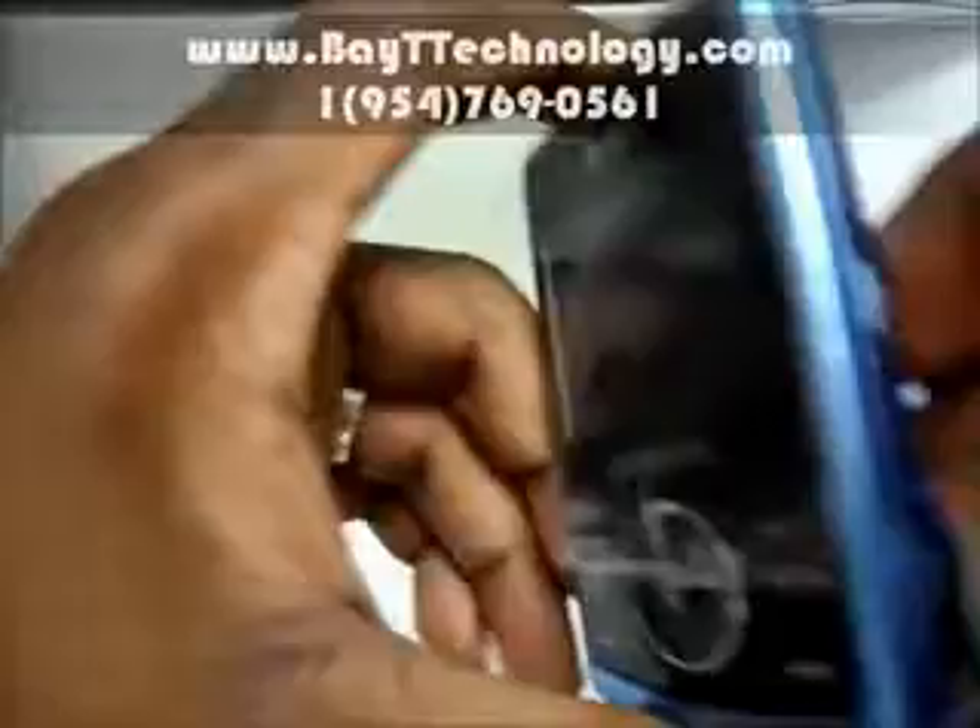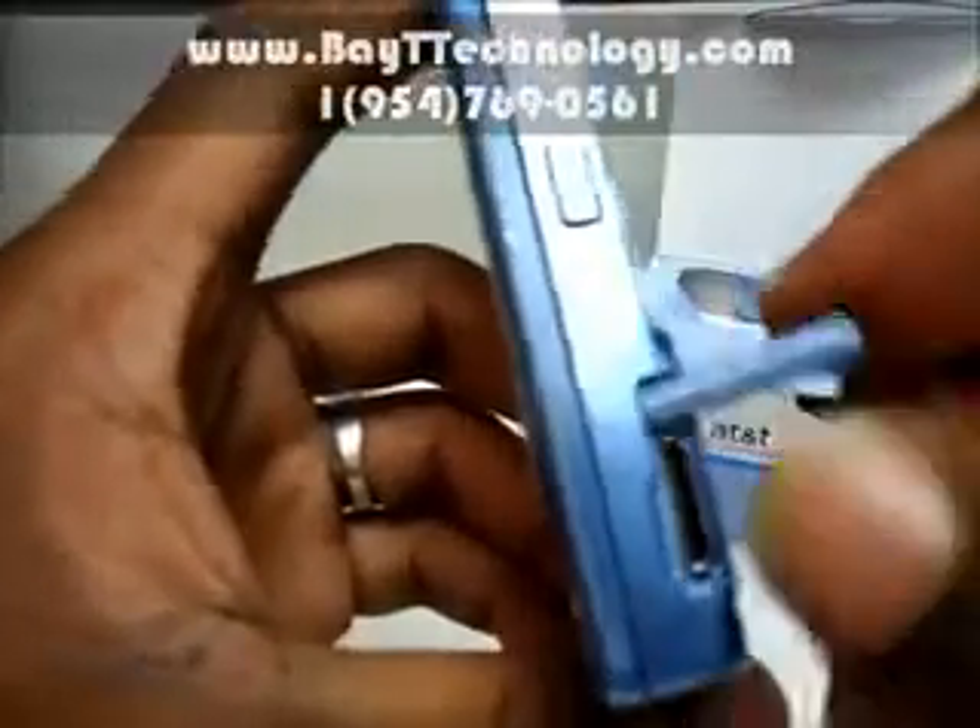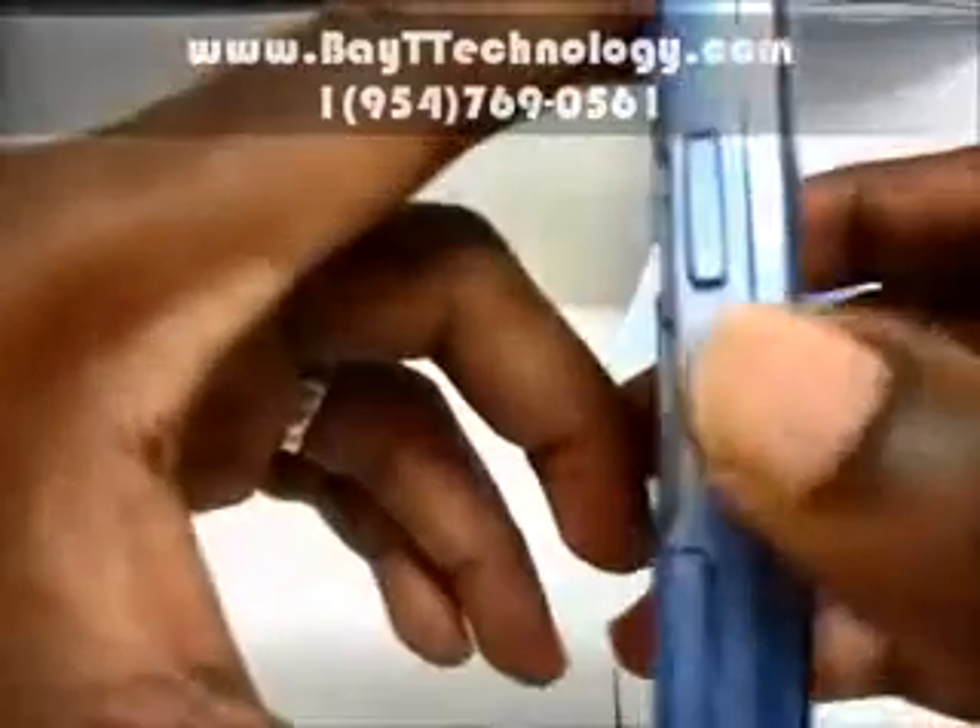Over here you have a jack for your headphones. And to charge it, over here there's a camera snap button, a volume rocker here, and a slot for your mini SD card.